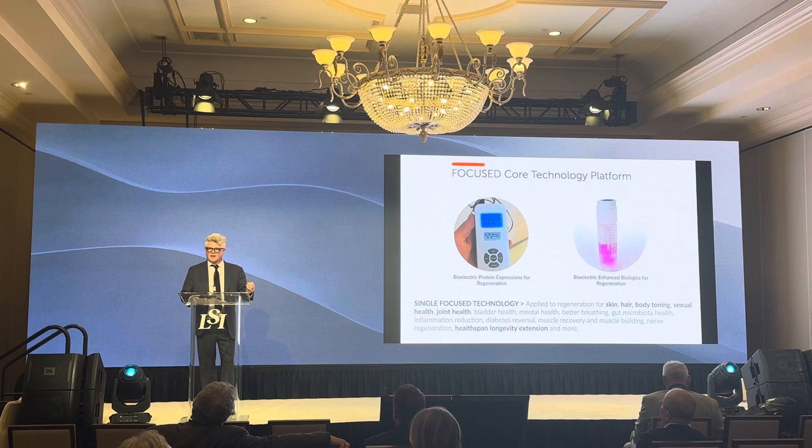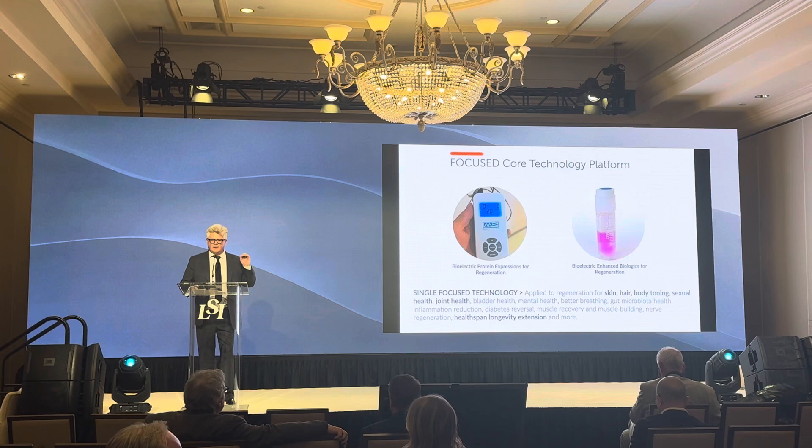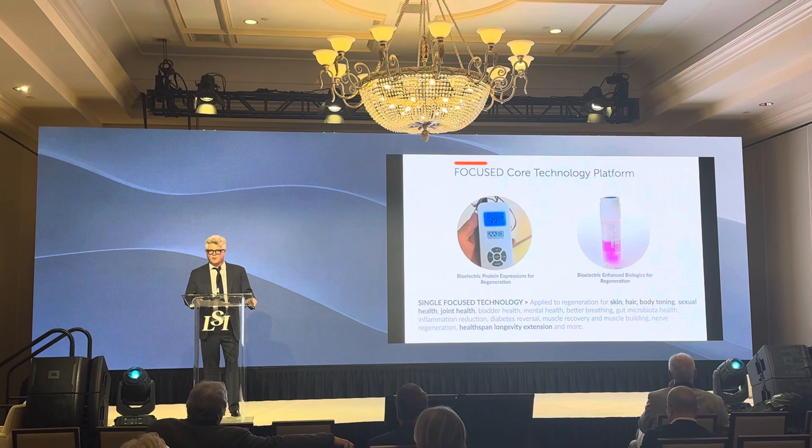Bioelectric stimulation increases elasticity, recruits stem cells to a target site. We point it to your knee, and stem cells come from your bone marrow and fat to go to your knee. We point it to your brain, it goes to your brain. We point it to your skin, it goes to your skin. We have a patent on stem cell homing.